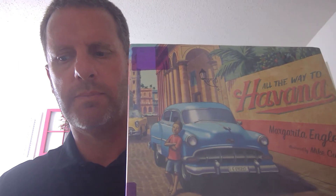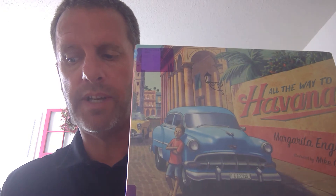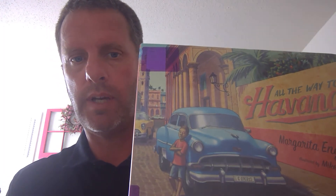Hello, this is Andrew Fletcher again. Good to see everybody. This is my second reading log assignment, children's literature. The title of this book is All the Way to Havana by Margarita Engel. It's a multicultural family life fiction. The approximate age for kids would be pre-kindergarten through third grade.